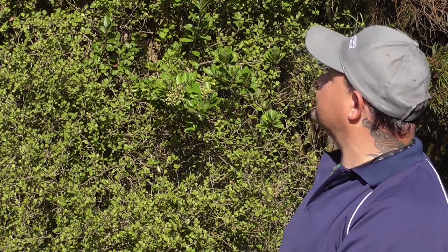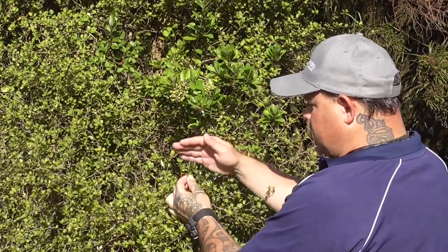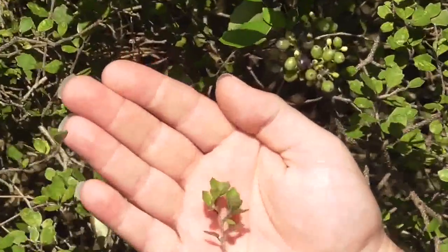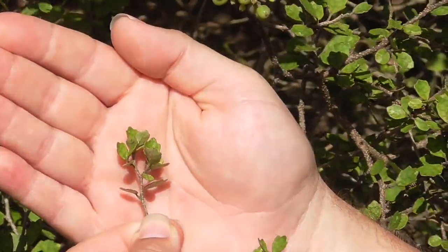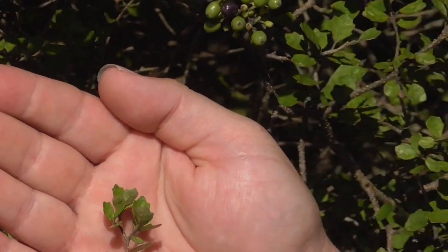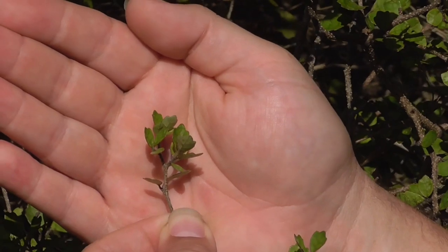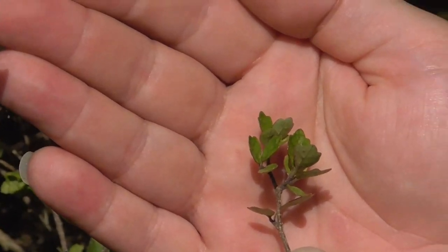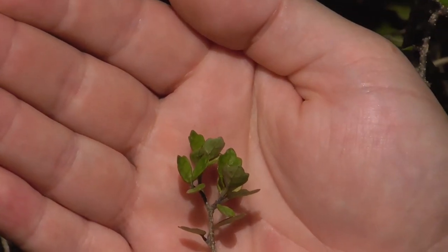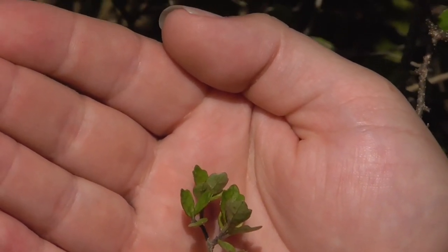This is the juvenile stage of the tree, and these are the small leaves of the Kaiko Mako here. These small leaves almost look like duck's feet, and a common name is duck's foot. This is how you can recognize the tree — by these duck foot shaped leaves.